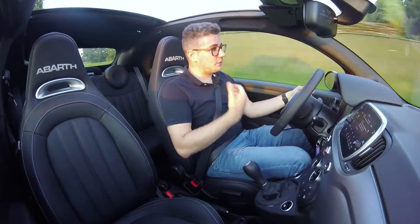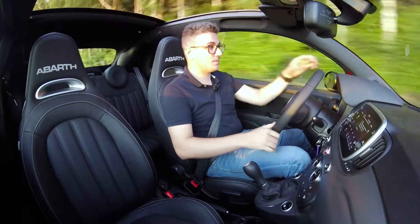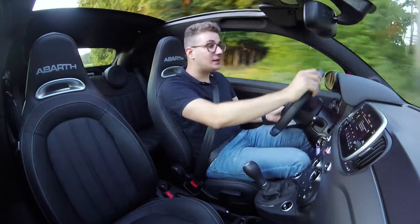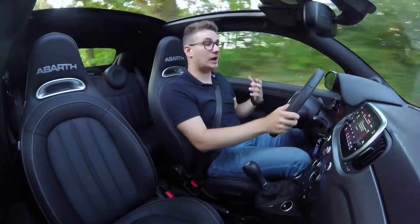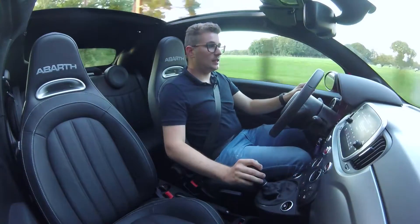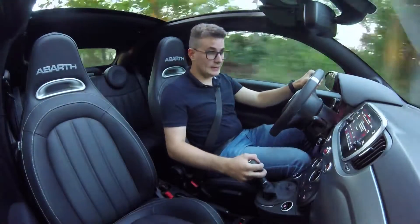This car also gives you an enormously good feeling about your own driving ability. It feels very trustworthy. You can easily guide it through corners, and it gives you a real feeling of grip, which is important in a sports car. Overall, I had expected all of this, because with the people at Abarth it is always simply very good.